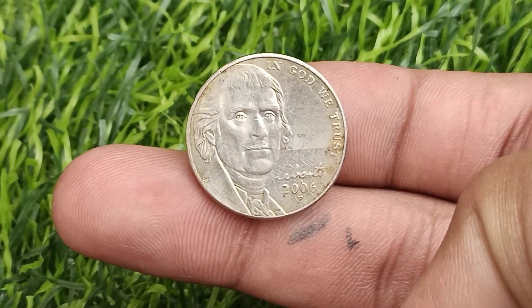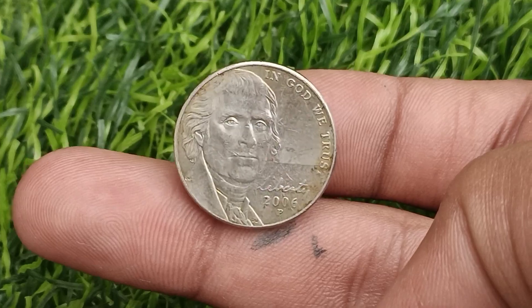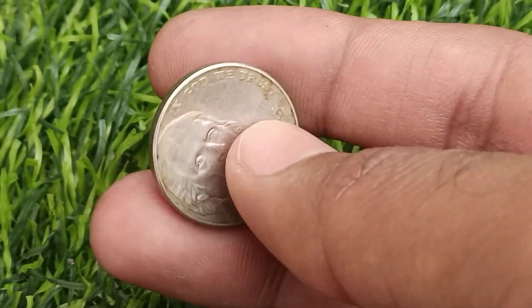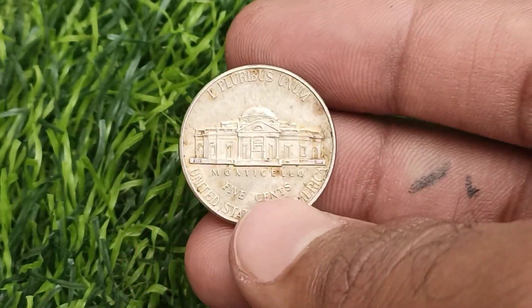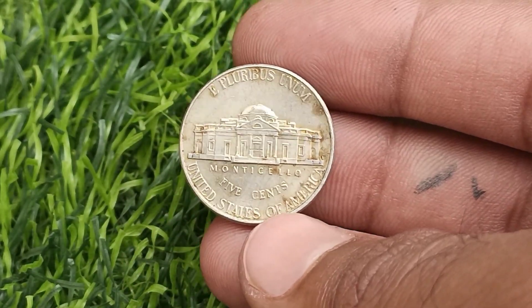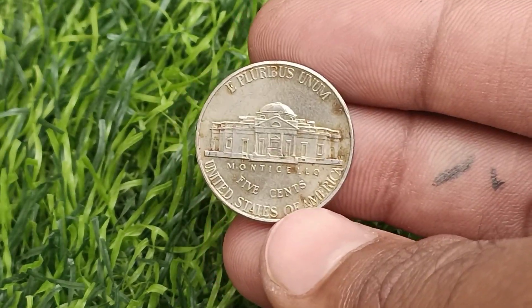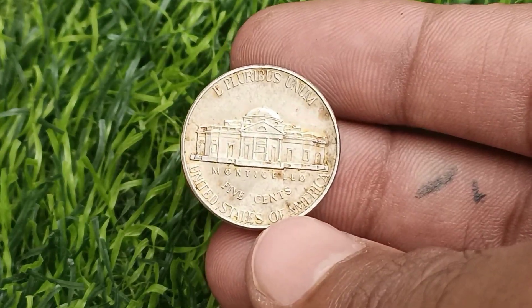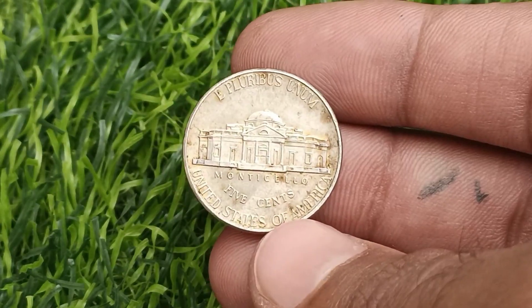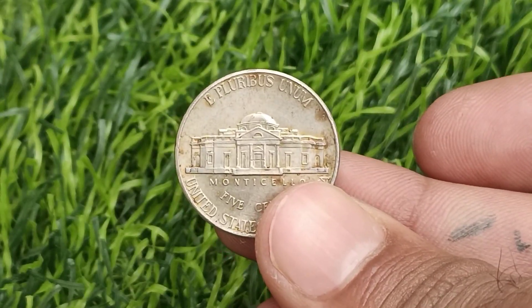In conclusion, the 2006 U.S. Jefferson Nickel 5-cents coin stands as a testament to the allure and fascination of numismatics. From its historical significance and intricate design elements to its rarity factors and astonishing market value, this coin encapsulates the essence of collecting and preserving tangible pieces of history. Whether sought after for its beauty, scarcity, or investment potential, the 2006 Jefferson Nickel continues to captivate collectors worldwide, reaffirming its status as a valuable treasure waiting to be discovered and cherished for generations to come.